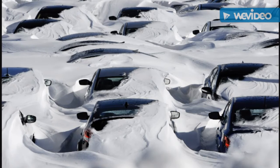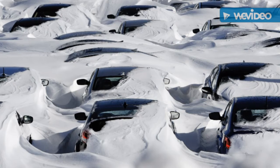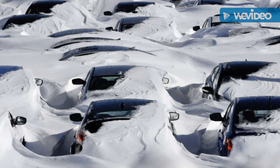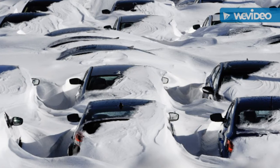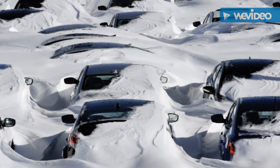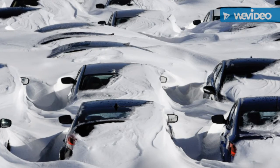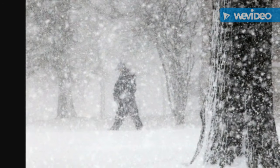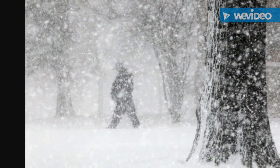First, stay inside unless you need to leave your location. Know the nearest shelter in case you must leave your home. Check all of your battery-powered equipment, heating, and extra fuel for your vehicle.